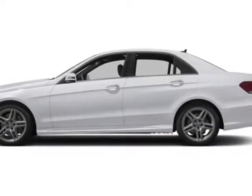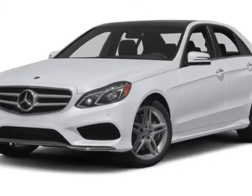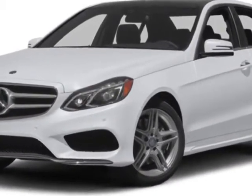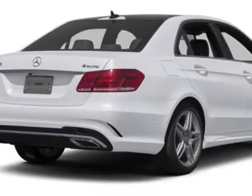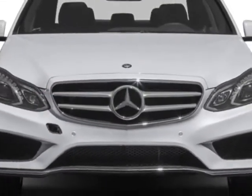Come take a look at this new 2014 Mercedes-Benz E-Class. For your protection, this vehicle has a full factory warranty. This vehicle gets an estimated 17 miles per gallon in the city and an estimated 26 on the highway.